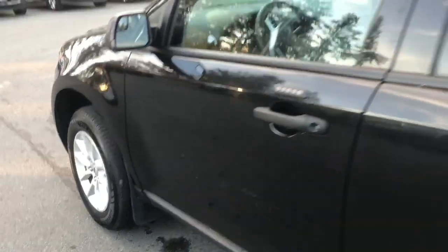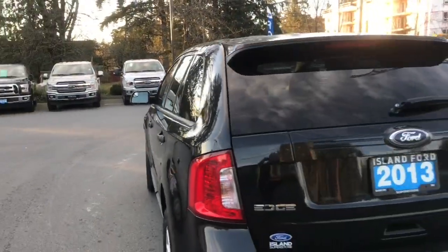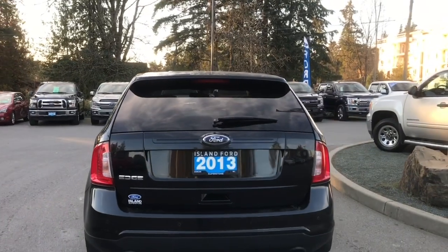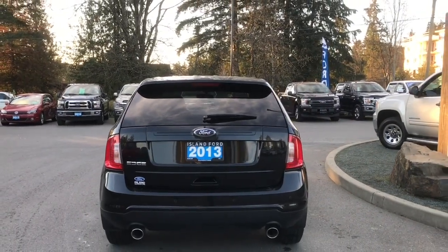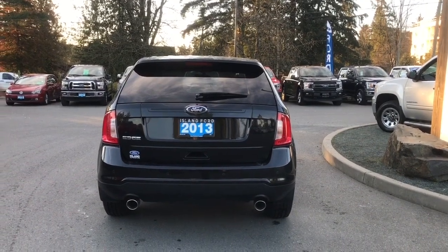17-inch wheels, mud flaps, body color door handle as well as keyless entry keypad, driver's side capless easy-fuel gas filler. The back hatch has a spoiler as well as a windshield wiper, and you have backup sensors on your bumper as well as dual exhaust.